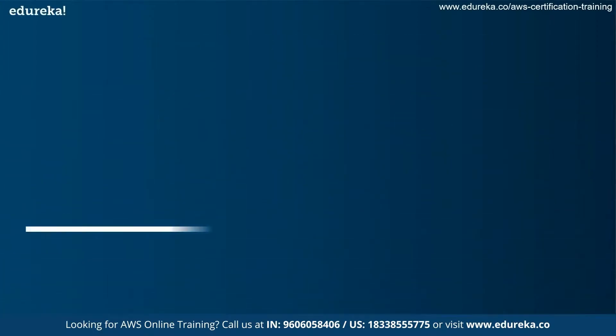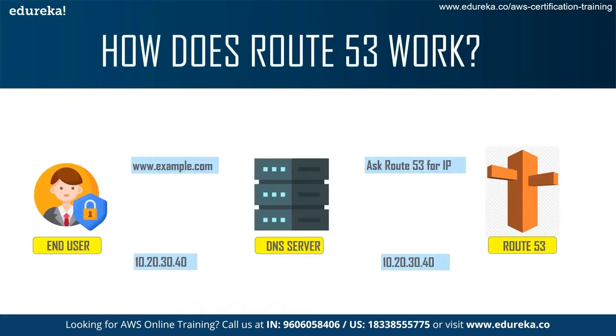Next, we come to how Route 53 works. If you're an end user and you type in a website like youtube.com or facebook.com, that domain name is sent to the DNS server. The DNS server asks Route 53 for the IP address. Route 53 sends back an IP address accessible to the public, and then the DNS server sends that IP address back to the end user, who can now use it to access whichever website or domain they wanted.